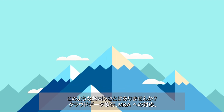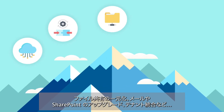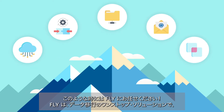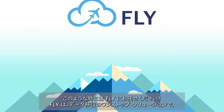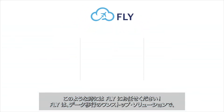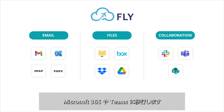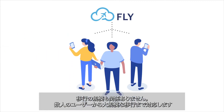Whatever's on your horizon — if you need to transform to cloud, respond to mergers and acquisitions, consolidate file shares, upgrade email or SharePoint, or merge tenants — no matter the reason, Fly is your one-stop shop for migrating critical business email, files, and collaboration content into Microsoft 365 and Microsoft Teams.